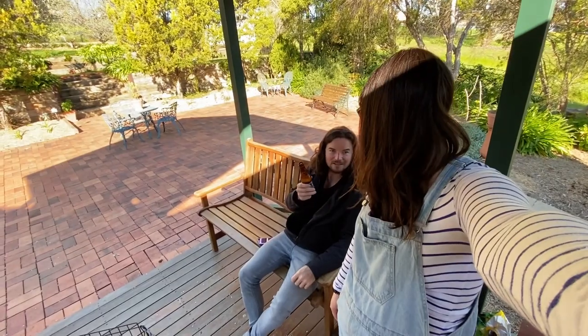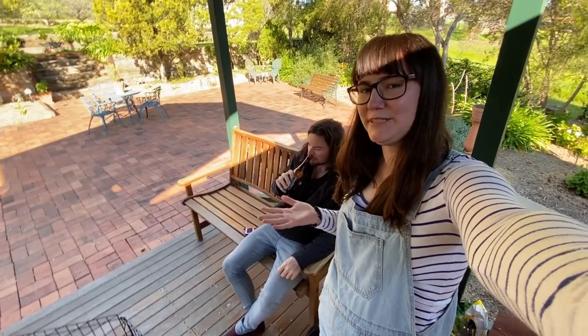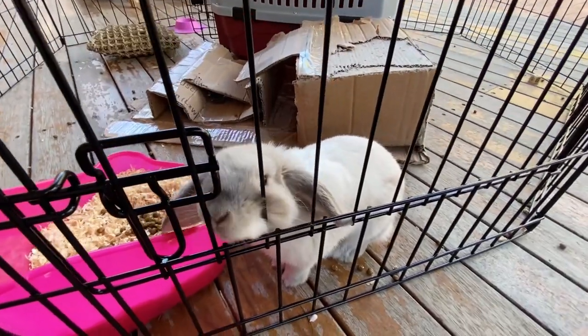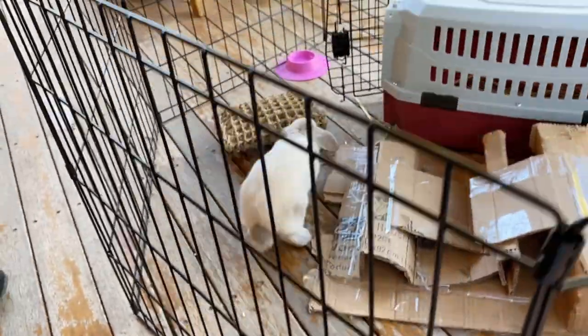We've made it to Young. We have indeed. We're just at Jesse's parents' place at the moment. I'm not sure if we'll get up to too much today — just the old catching up thing. But they have a little rabbit called Willow that they came by through some circumstances not entirely in their control. But it's super cute. Here she is.